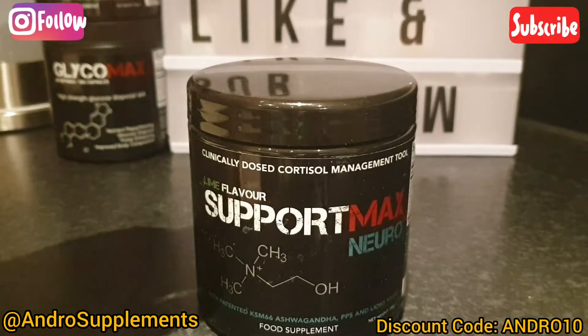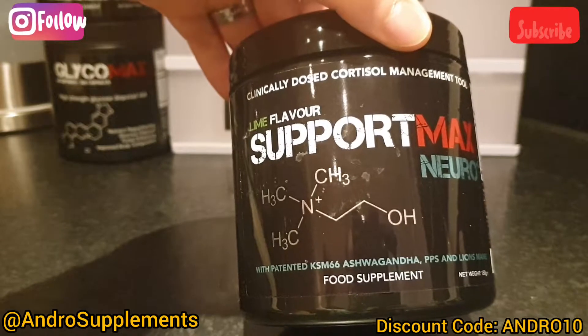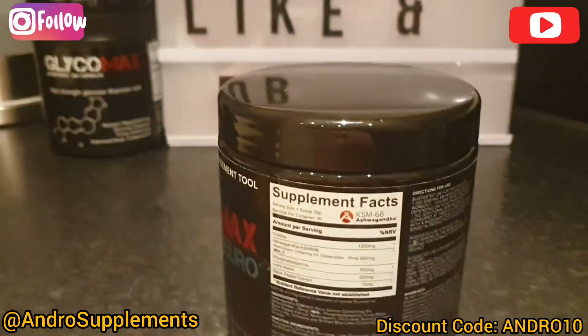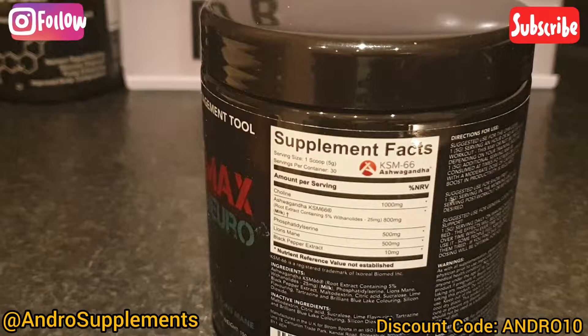Now we're gonna dive into the ingredients. As you can see from the top it says clinically dosed cortisol management tool, and at the bottom we've got phosphatidylserine, KSM-66 ashwagandha, PPS, and lion's mane. We've got choline right there at 1000 milligrams — choline plays many essential roles in the body, needed for the synthesis of acetylcholine, a key neurotransmitter. A very effective dose at a gram. Then we have ashwagandha at 800 milligrams, the most I've ever seen in any supplement — usually it's 600 milligrams.